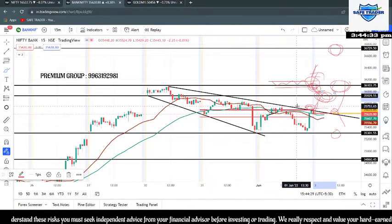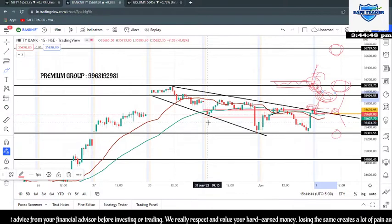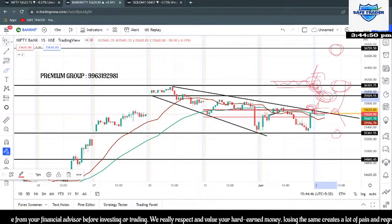So this is our analysis for tomorrow. We have not changed any levels from the intraday; the levels are going to remain the same. Hope you liked this video content — if you liked it, please do like, share, and subscribe to our channel. Thank you so much, and have a great day ahead.